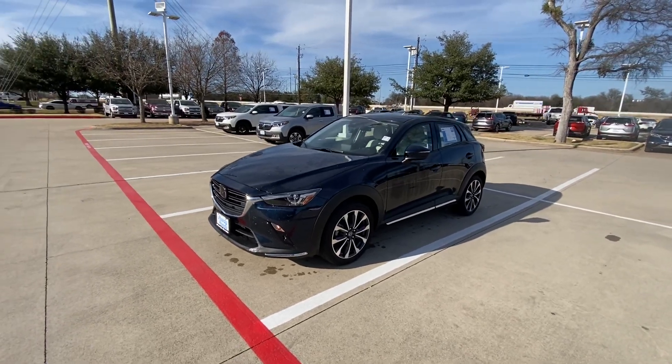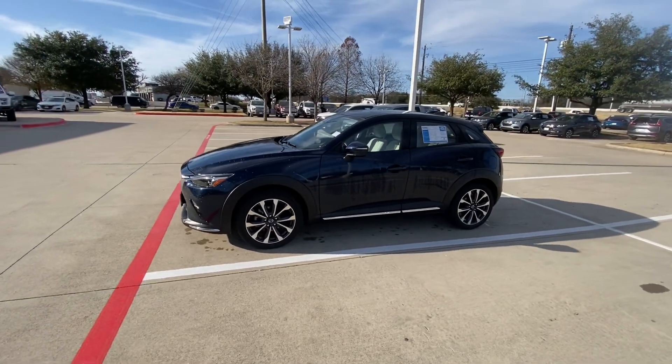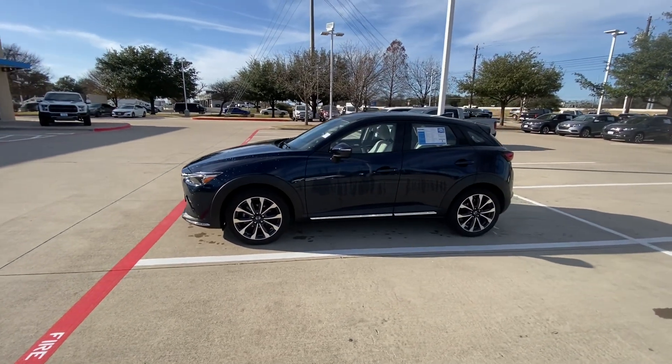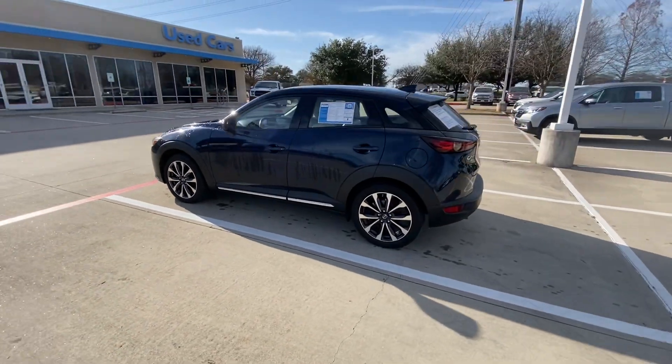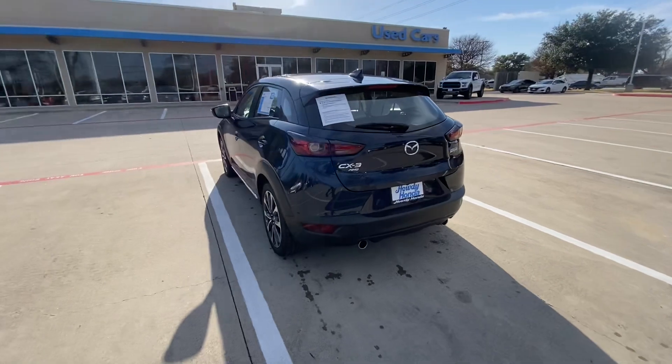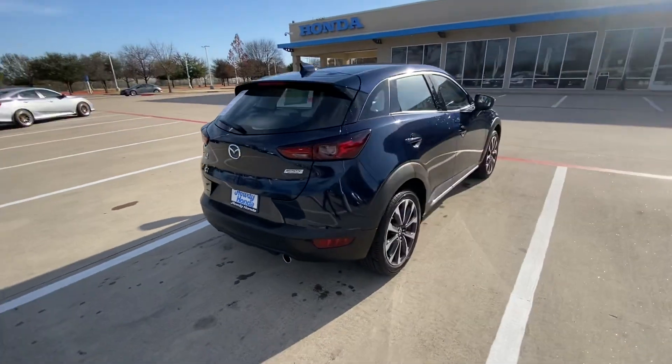Hello, this is Jake from Howdy Honda. Just wanted to do a quick review video on the specific vehicle you inquired about, which is a 2019 Mazda CX-3. We'll do a quick walk-around video just for your better understanding of what condition it's in and how it looks. Overall, the vehicle is in great condition and looking really good.